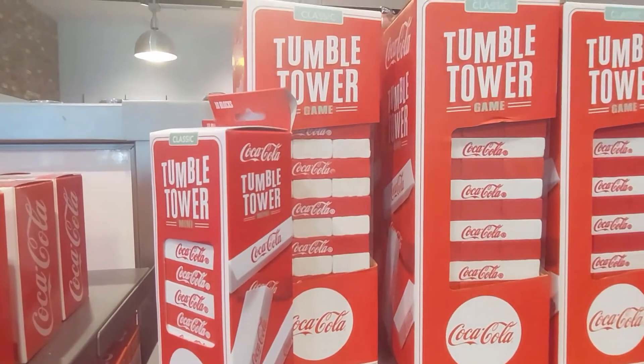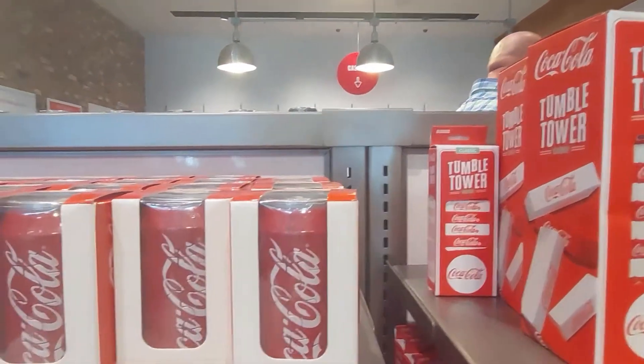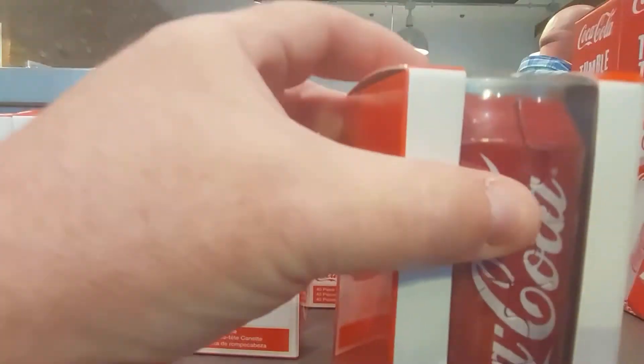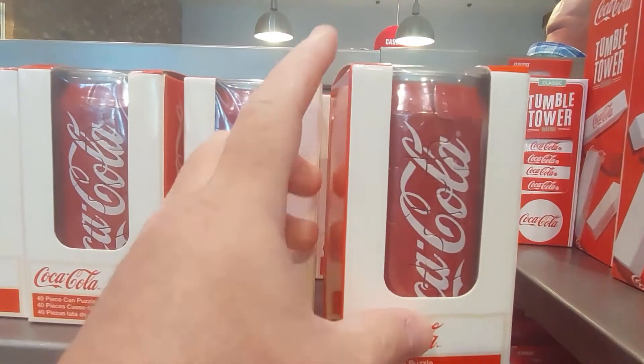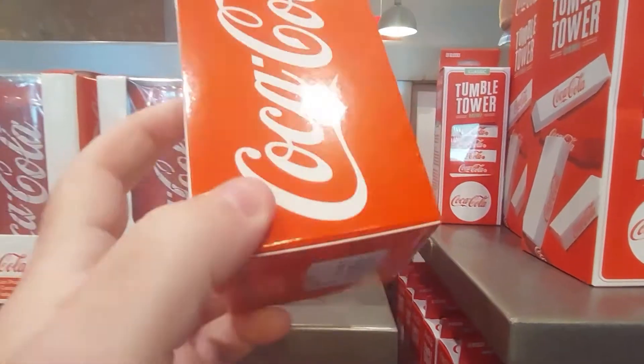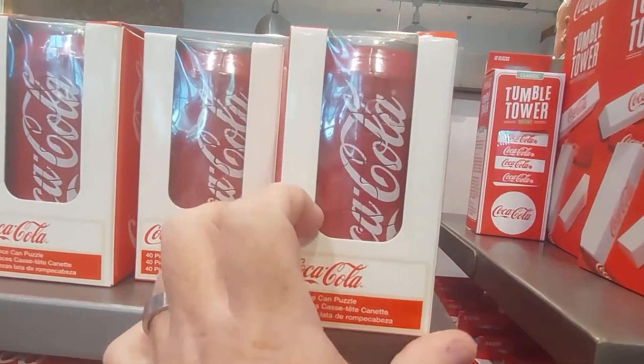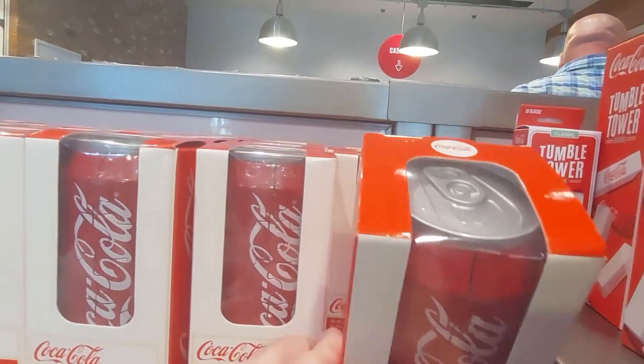Jenga — or in Coke terms, Coca! And then somebody yells Cola! Look, this is a can puzzle — you can see some of the pieces. It's $12.95 and it says 40 pieces. That could be difficult. That's cool — and a bigger Coca tower, some more puzzles.